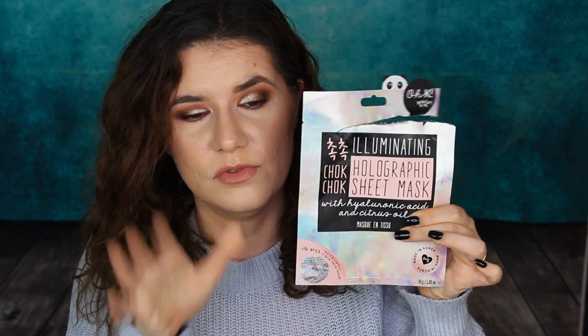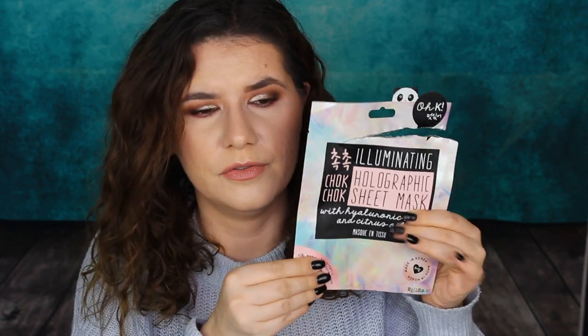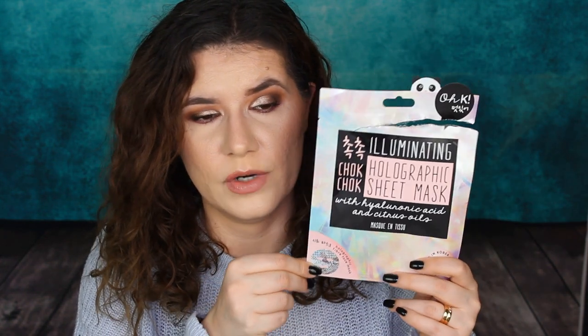I got an illuminating holographic sheet mask in one of my subscription boxes. It was nice — it moisturized my skin. The mask was very thick on the face and very moist, but after removing it my face felt fresh, clean, and really moisturized. It says it brightens, firms, and locks in moisture. I can definitely see myself purchasing this again because it was a very good mask, even if it wasn't really noticeably holographic.